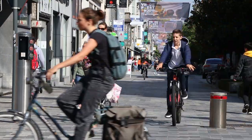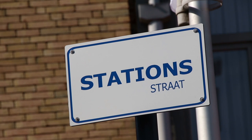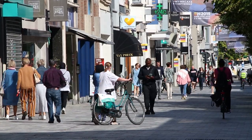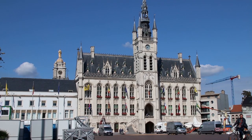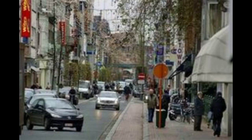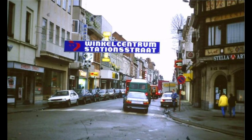One of the flagship projects in the SUMP is the new pedestrian zone in the Stationsstraat. As part of the reconstruction of the city core, development was extended from the main station towards the main square, Grottemarkt. In the past, this was a one-way street for motorised traffic, with 85 on-street parking spaces.